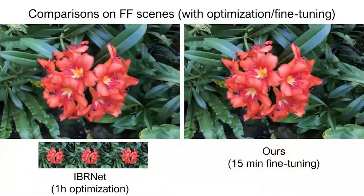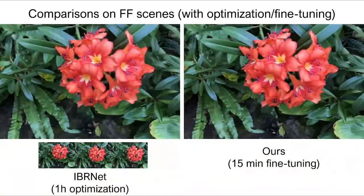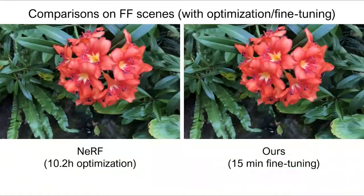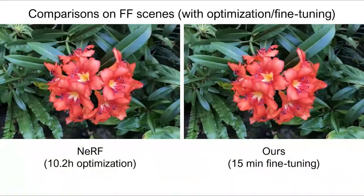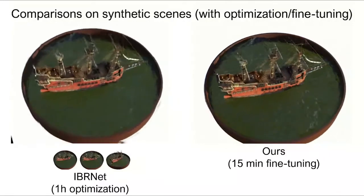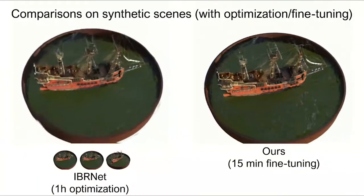We now show comparison results with EBRNet with per-scene fine-tuning. Though EBRNet is fine-tuned with much longer time, our method can still outperform it, and our 50-minute results are again comparable to NeRF's results optimized for more than 10 hours.